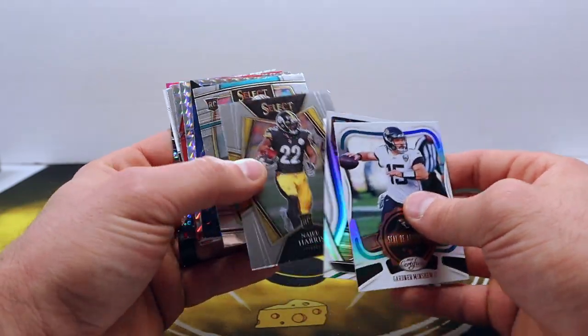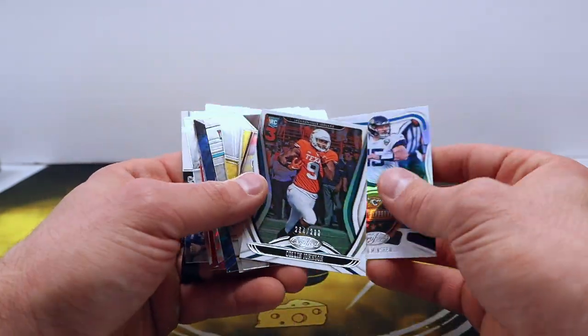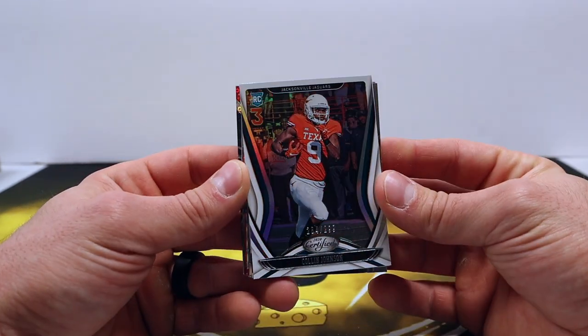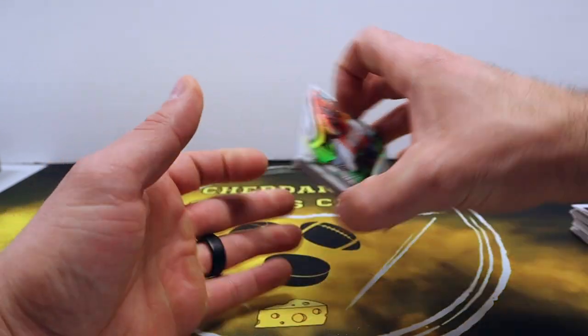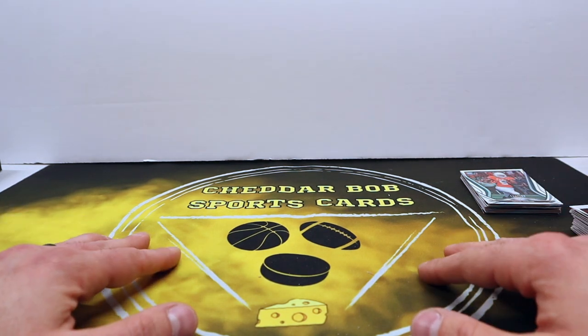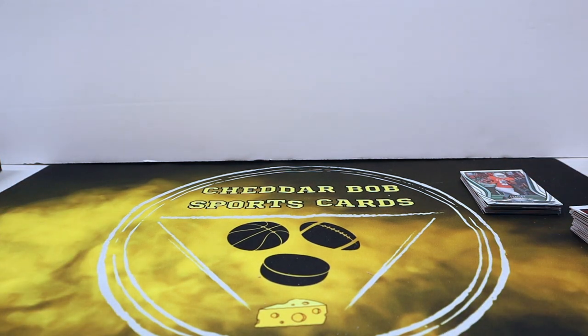Not terrible — we got some decent stuff, but the one numbered card is really all we got out of the box. There's definitely some better boxes out there, but there are good chances this month to open some different products for some bigger hits and the rest is kind of out of your hands. That's gonna do it for the Boom Box this month — want to thank y'all for watching. As always, Cheddar Bob saying take it cheesy.